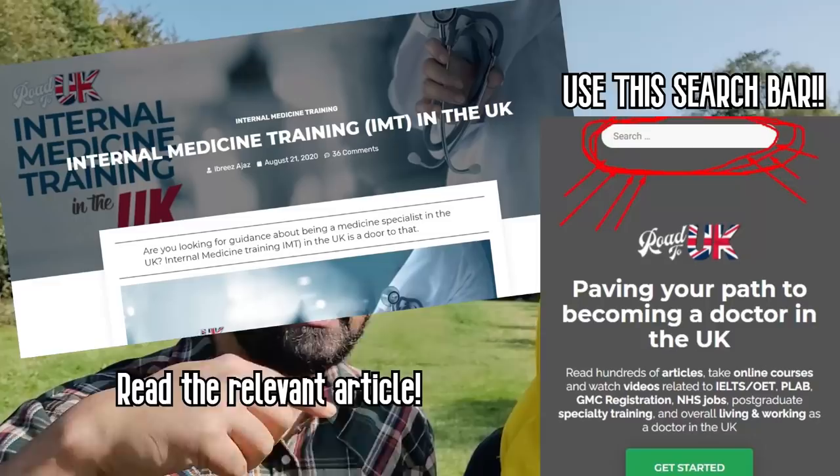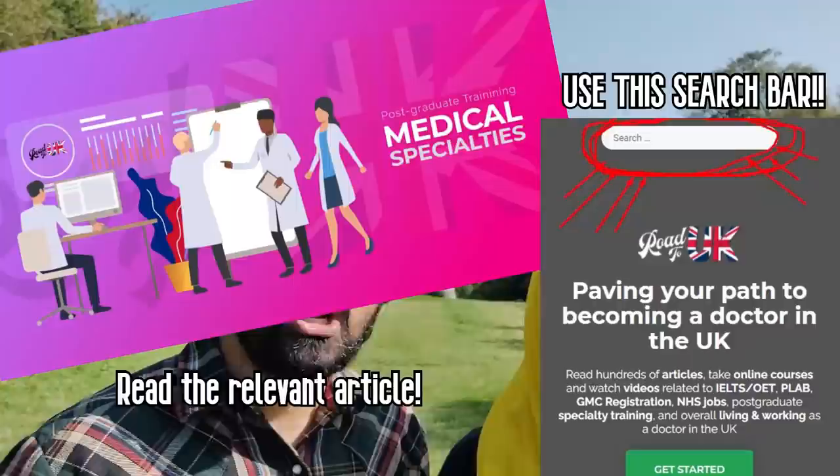IMT duration depends on what specialty you want to pursue later. If you want a non-acute specialty like rheumatology, hematology, or oncology, you only need to do IMT for two years. For an acute specialty like cardiology, gastro, or respiratory medicine, you have to do three years — there's no way around it. More detailed information, including a list of group one and group two specialties, is in our blog article linked in the description, along with an article on medicine training for international medical graduates, which includes a chart showing which exams you need to take between stages.